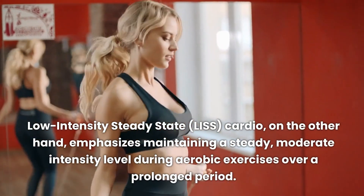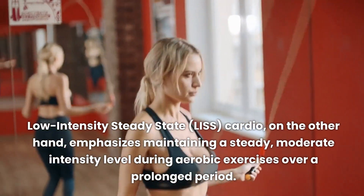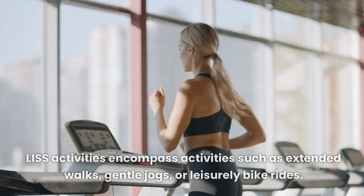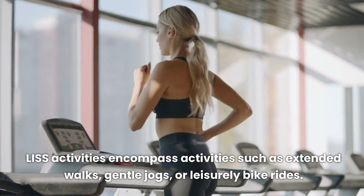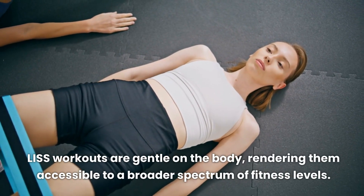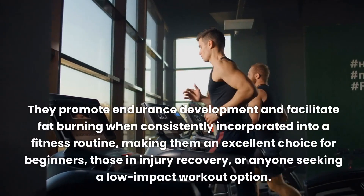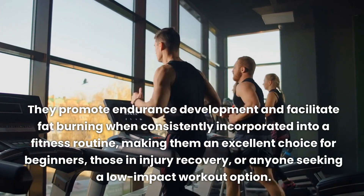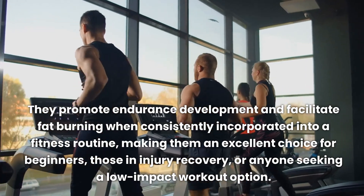LISS cardio, on the other hand, emphasizes maintaining a steady, moderate intensity level during aerobic exercises over a prolonged period. LISS activities encompass activities such as extended walks, gentle jogs, or leisurely bike rides. LISS workouts are gentle on the body, rendering them accessible to a broader spectrum of fitness levels. They promote endurance development and facilitate fat burning when consistently incorporated into a fitness routine, making them an excellent choice for beginners, those in injury recovery, or anyone seeking a low-impact workout option.